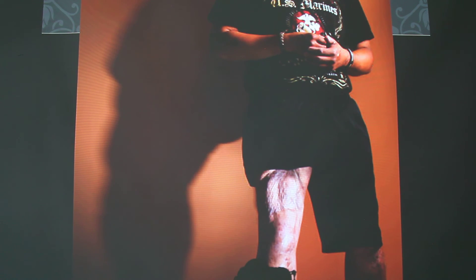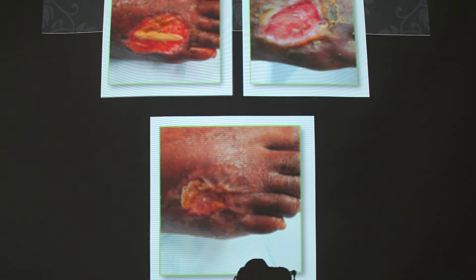One last picture — another case. I don't know what happened to this individual but it looks pretty severe. They put on the powder form and it started to regrow over multiple weeks of treatment. You can see it closing up there.